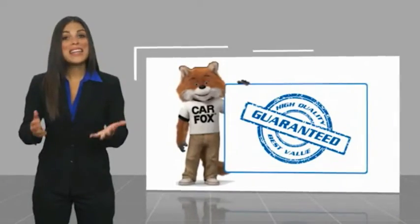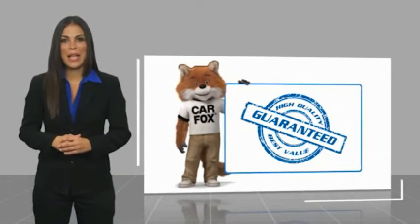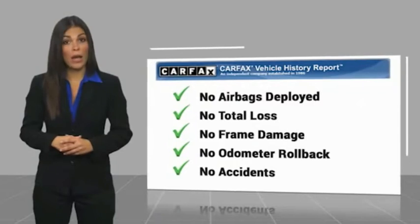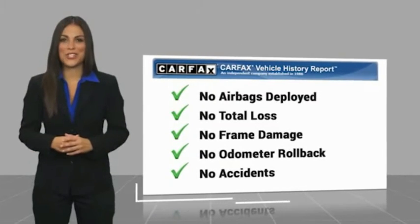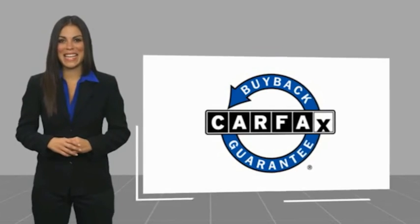Here's another high quality vehicle. With the Carfax vehicle history report, be sure to find a complimentary copy of this report online or contact the dealership. This vehicle qualifies for the Carfax buyback guarantee warranty.